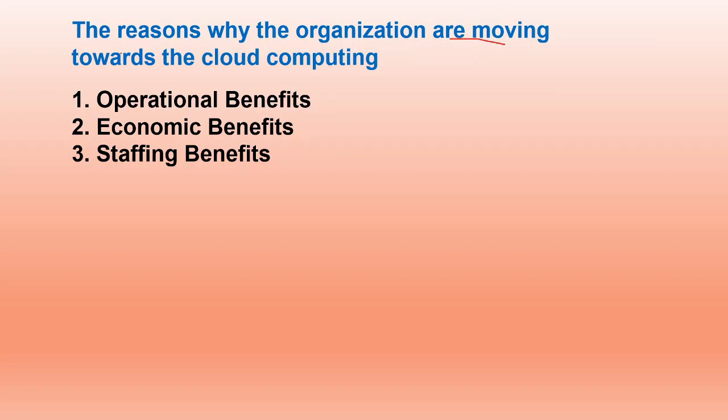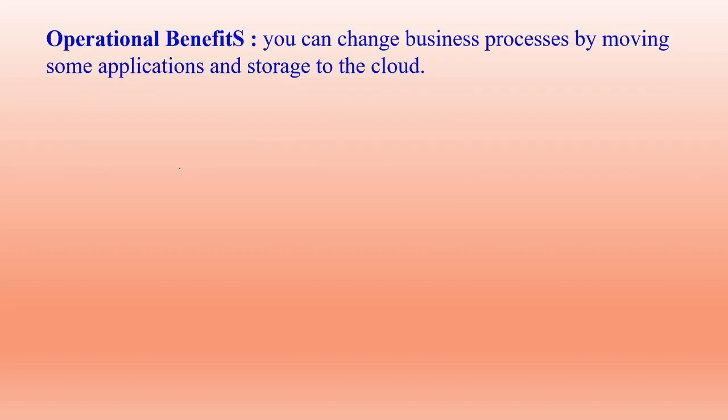The reasons why organizations are moving towards cloud computing are divided into three benefits: operational benefit, economic benefit, and staffing benefit. Starting with operational benefits — companies are moving to the cloud because you can change business processes by moving some applications and storage to the cloud at less cost, instead of heavily investing personally in purchasing them.